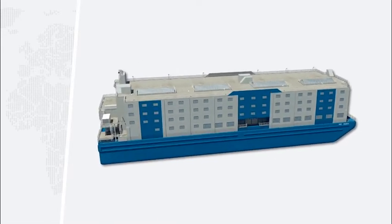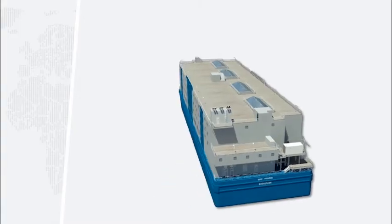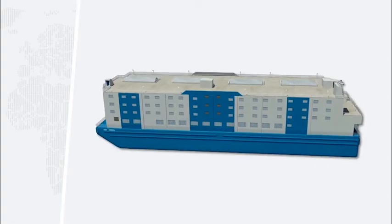The fully air-conditioned vessel includes 159 bedrooms with ensuite shower rooms, a large restaurant, galley, multipurpose recreational rooms, and laundry facilities.